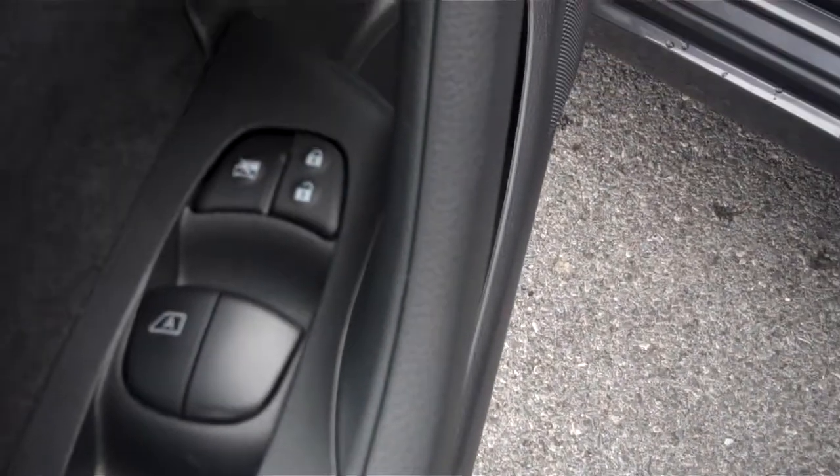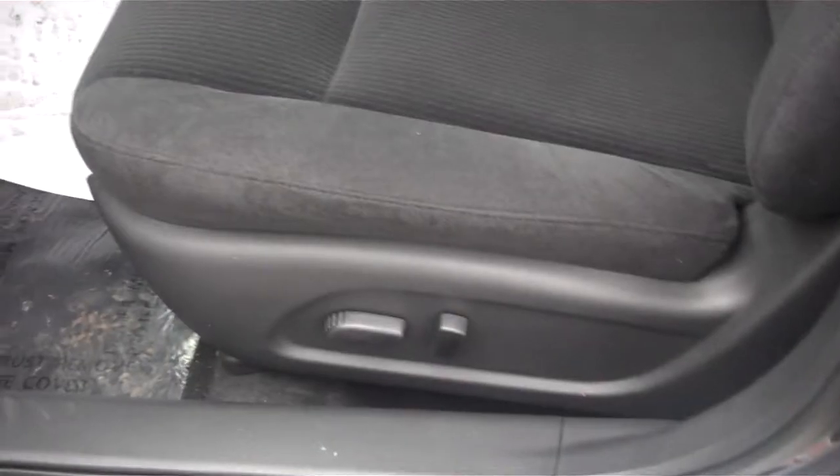First you'll notice on the door panel, a nice suede finish. Power locks, power windows, power mirror controls. We also have a power driver seat.